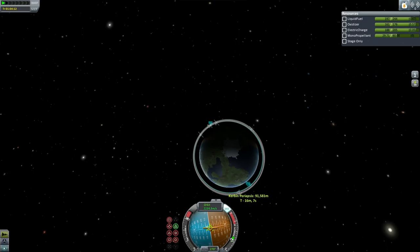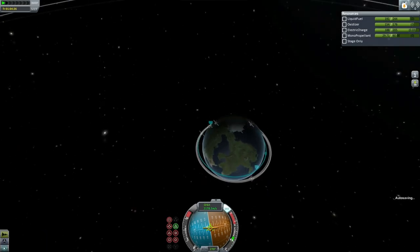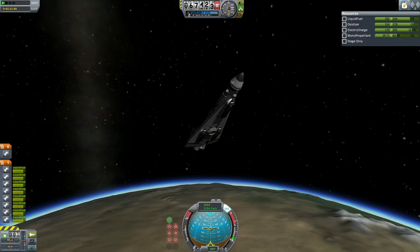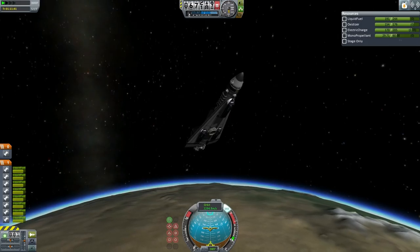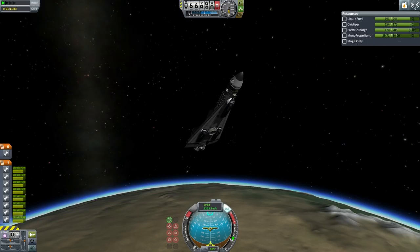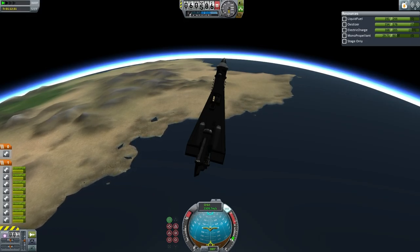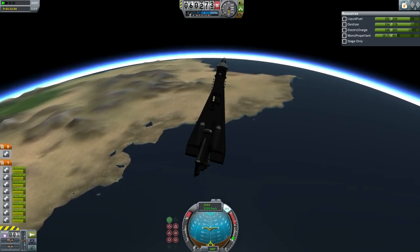Here the shuttle is making its retro burn to re-enter. It will set its periapsis to approximately 26 kilometers in the hope of hitting the KSC that way. However, we don't know the exact altitude it should be aiming for given that it is the first test of this particular system. Now we're not particularly sure what would happen to a Kerbal during launch in the command seat, nor during re-entry, as the Kerbal is fairly exposed. Here we see the shuttle at a high angle of attack, which could presumably keep the Kerbal safe — but will it really?